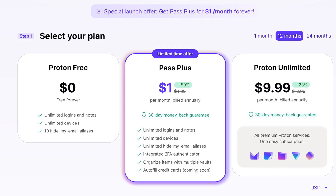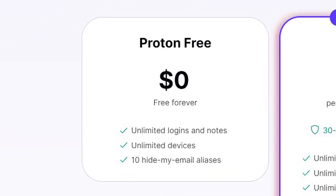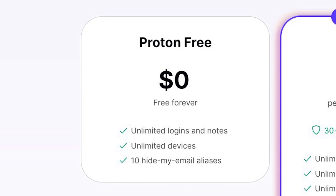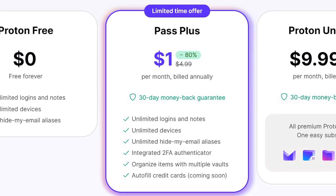ProtonPass has a respectable free plan with unlimited logins and notes, unlimited syncing between devices, and use of up to 10 hide-my-email aliases. The paid plan for now is $12 a year, but this is part of some launch promo. I don't know how long the promo will go for or what the real pricing will look like once the promotion is over, so take the pricing with a grain of salt.